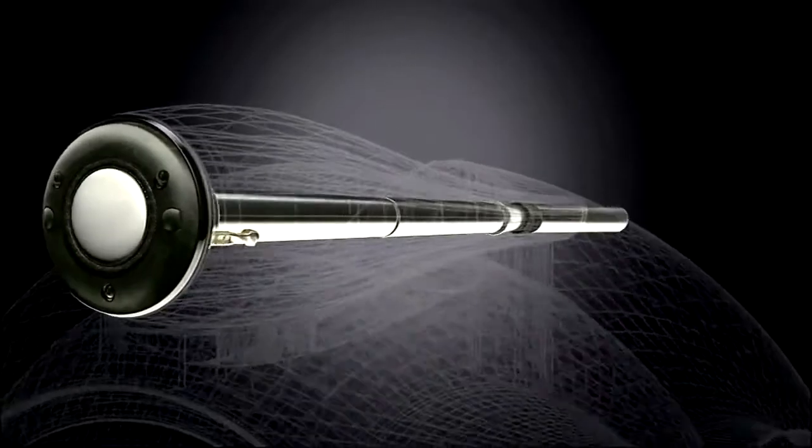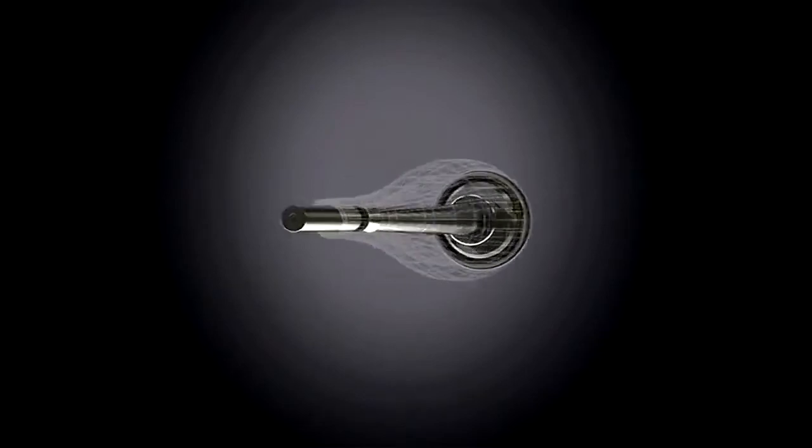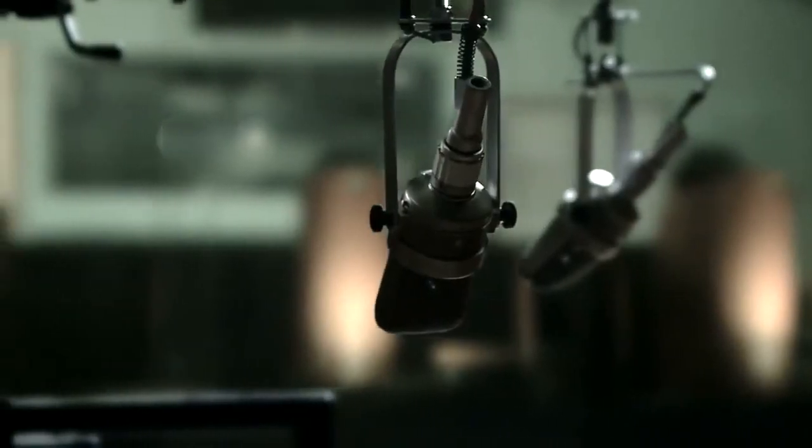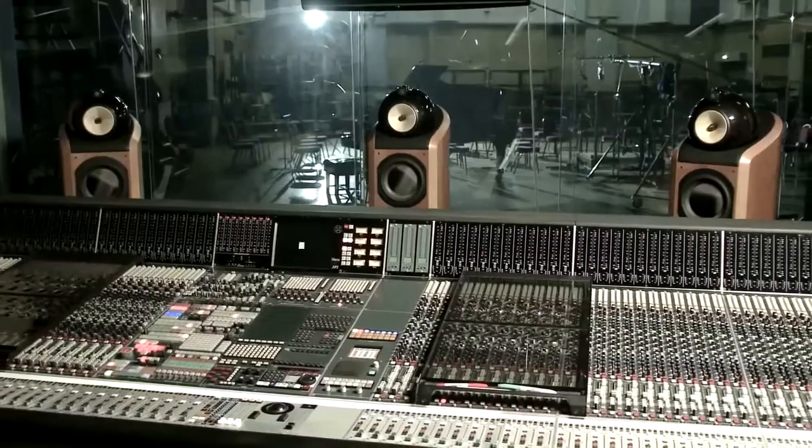Some of BMW's most innovative technologies have found their way into the MM1s. The tweeters, for example, feature the famous tube-loaded design that dampens resonance and produces purer high-frequency signals. You'll find the same technology in BMW's studio-grade speakers, used by the likes of Abbey Road.